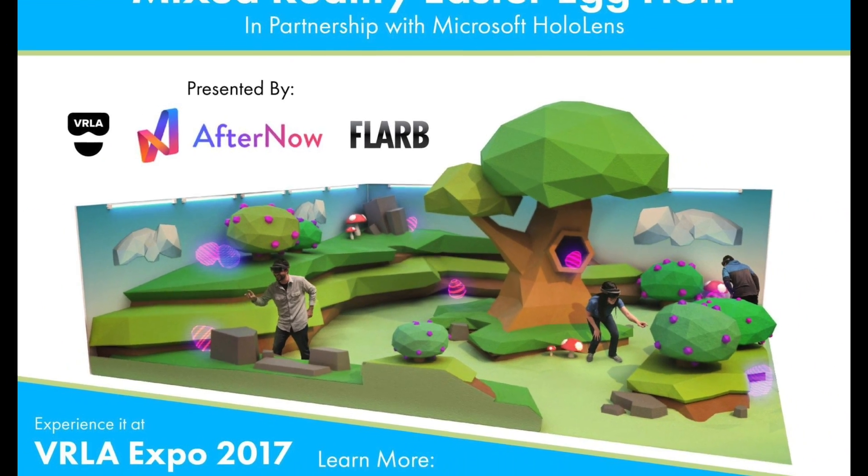You haven't seen me post a video on this channel for quite some time. That's because I've been busy with a few projects, both VR and AR. One of the things I've been busy with is something you may have heard of: the VRLA Mixed Reality Easter Egg Hunt.